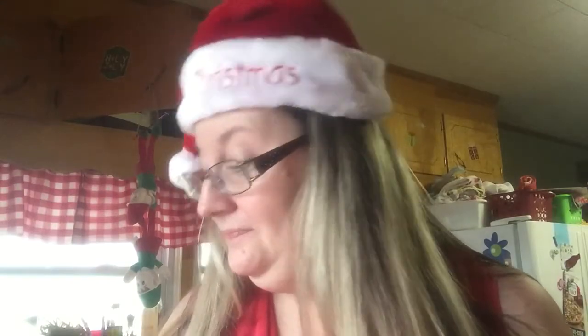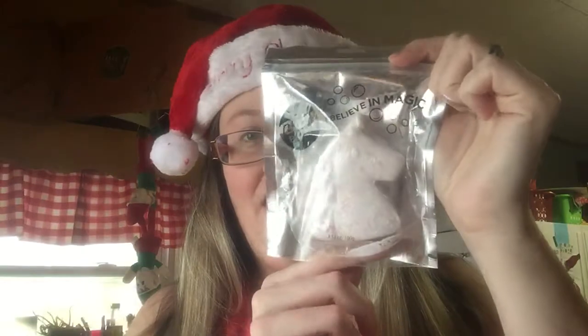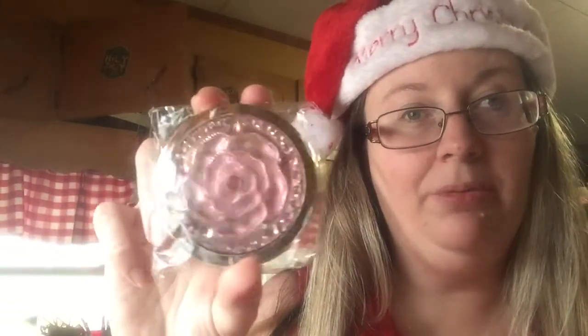Now, day 9 — I'm going to do 3 items. The Bolero Apple Cinnamon Soap. It's this way on one side and that way on the other. The Believe in Magic Bath Bomb — it's unicorn shaped. And the compact mirror with the little pink rose on it. It's really pretty, and it is double-sided. So that is day 9.